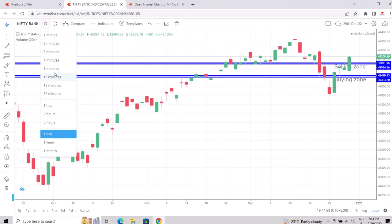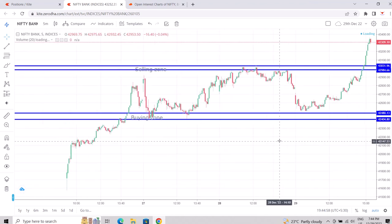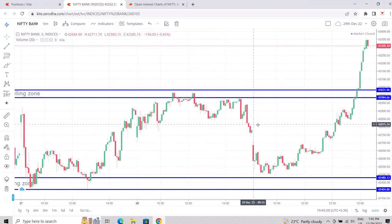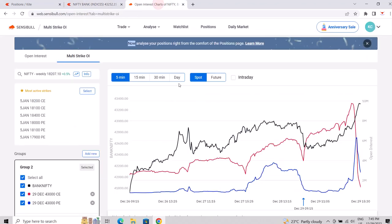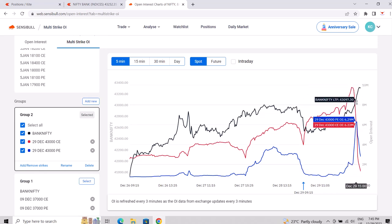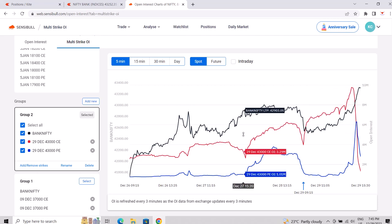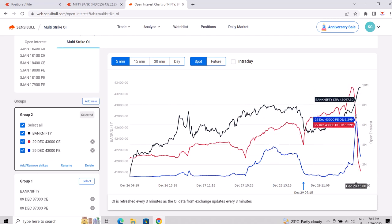Today, even though my setup was telling me to stay long, I couldn't hold the trade. If I would have done that I would have ended up in very good profit, but that's part of the game. Also, I was able to see very clearly where the shorts were covering — so I could have taken a CE short, the 43,000 or 43,300 CE, but I did not take it.